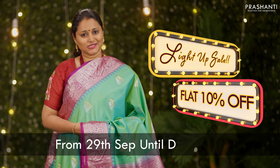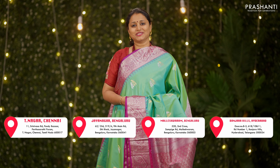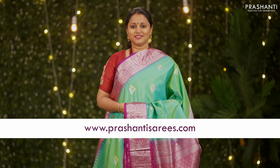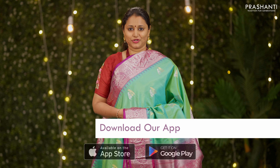Get flat 10% discount across all our collections online and at all our stores. People in Chennai, Bengaluru and Hyderabad, we welcome you all to visit our store to take a look at the entire collection. You can also shop online at www.prasanthisarees.com, or download our app available on both iOS and Android.